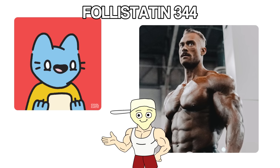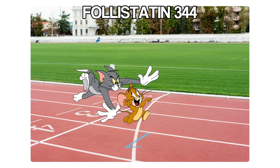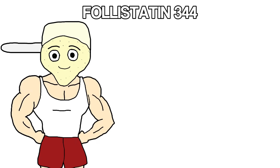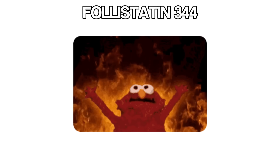Bodybuilders obsess over this because the gains feel different — not just a little better, noticeably bigger, noticeably faster. Strength goes up, size goes up, and it stacks well with other muscle-building peptides. So if someone's already running growth hormone or IGF-1, adding follistatin on top amplifies everything.